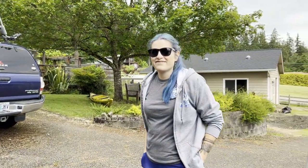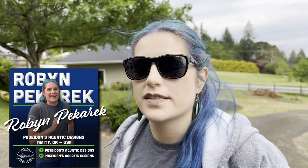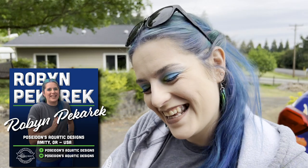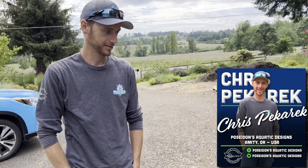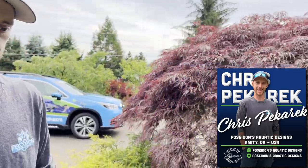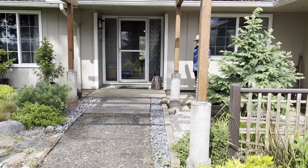We're outside of Albany, Oregon at Ron's house. We've got an awesome pondless waterfall here in the back. I'm Greg Wittstock, the Pond Guy. I'm out with Robin and Chris and they are from Poseidon Aquatic Designs. What do we got here, Chris? It's about a 10-foot pondless waterfall. Let's go check out another beautiful aquascape ecosystem water feature.